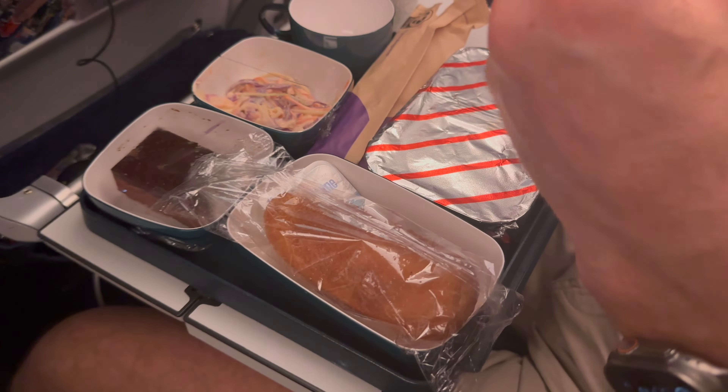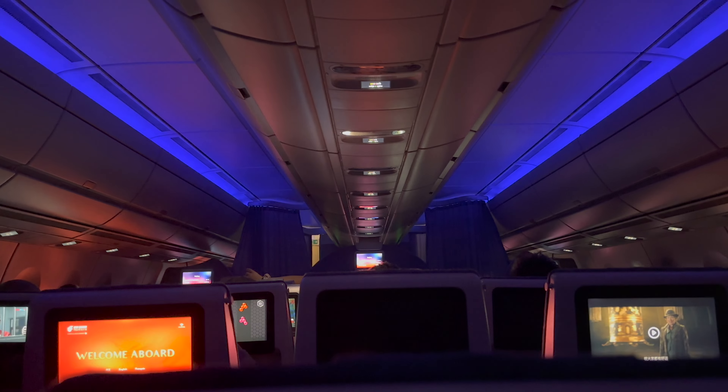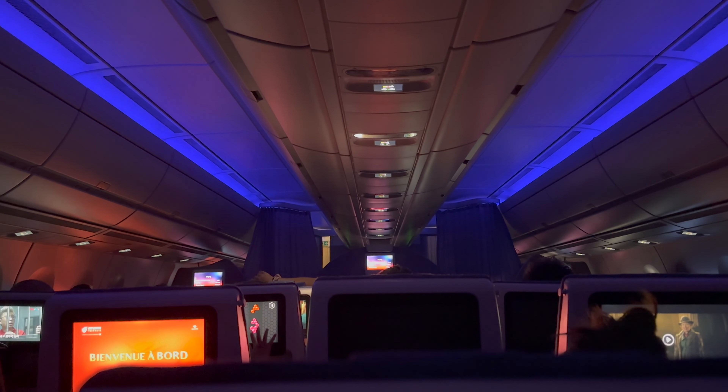After meal service, they did the lights so we could rest. Upon visiting the lavatories, they appeared clean and well-maintained throughout the flight.